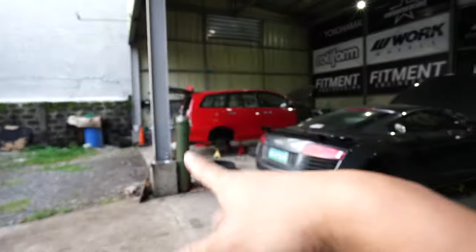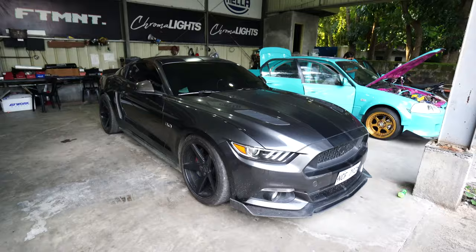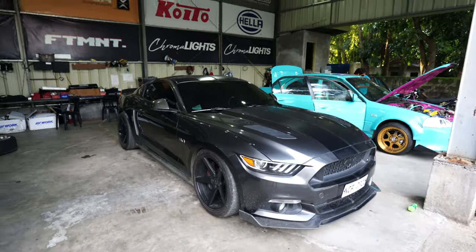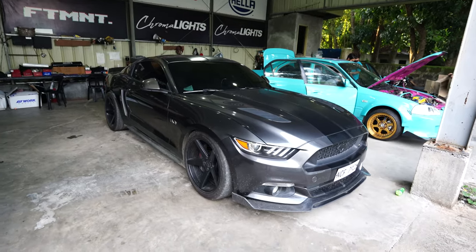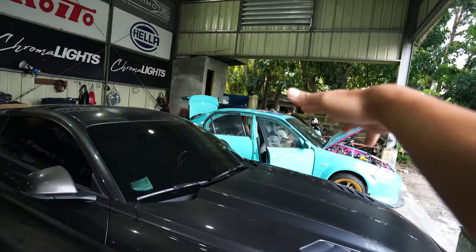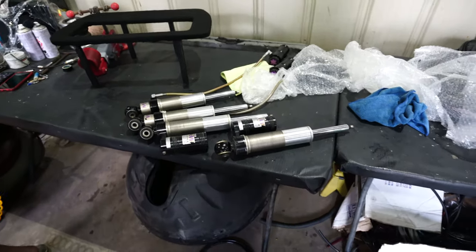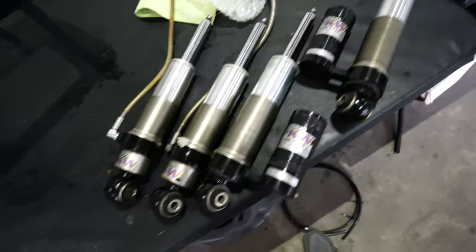Got a lot of cars to talk about. We have a newly arrived Mustang here — we'll talk about that later. That's the EK we worked on before for maintenance. And here are the KWs of Natan's R8.